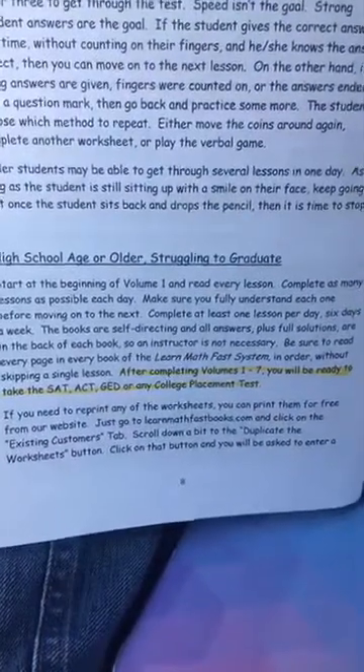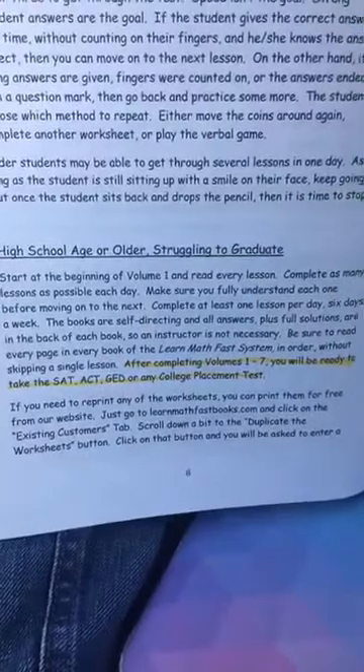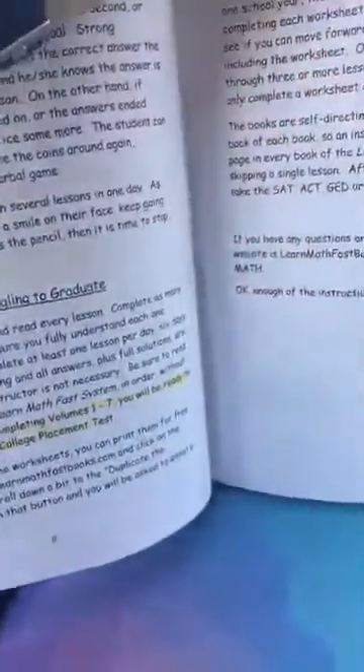She makes two promises. First, even if your student spends a week on each lesson, you will still advance three grade levels in one year — so take your time. And after completing Volumes 1 through 7, you will be ready to take the SAT, ACT, GED, or any college placement test. Let's look inside.